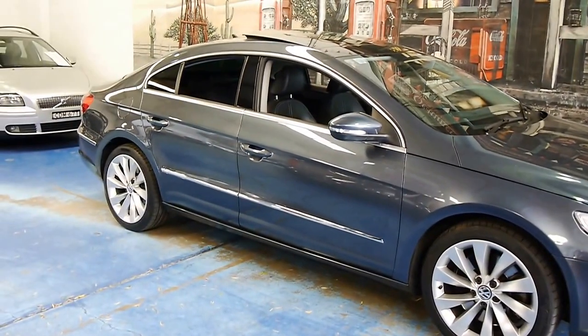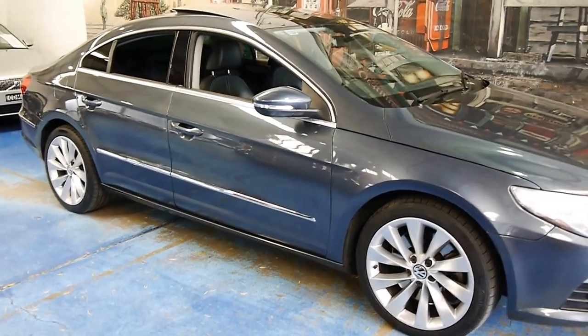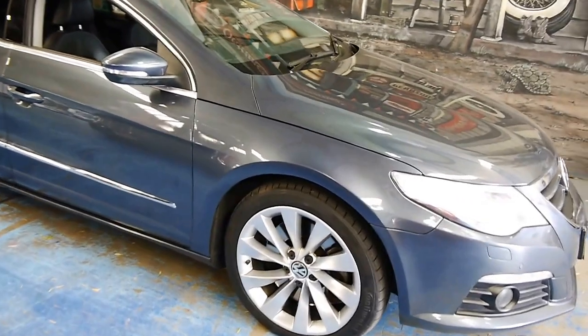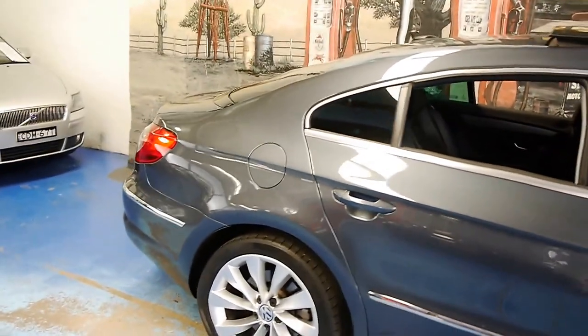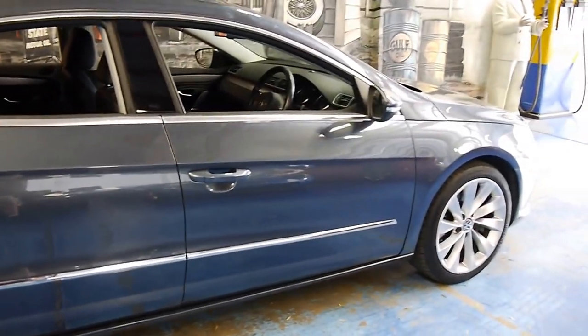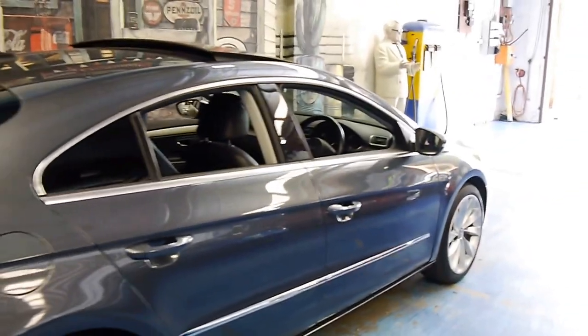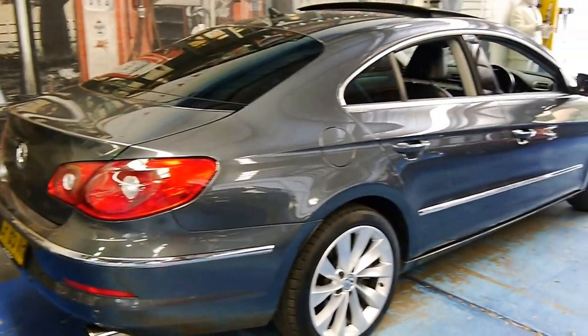Hello folks, here we have a Volkswagen Passat CC. The CC stands for Comfort Coupe and this was Volkswagen's answer to the Mercedes CLS. Our example is the top-of-the-range 3.6 litre 4Motion, which is all-wheel drive, and it is a very quick, very stylish executive car.